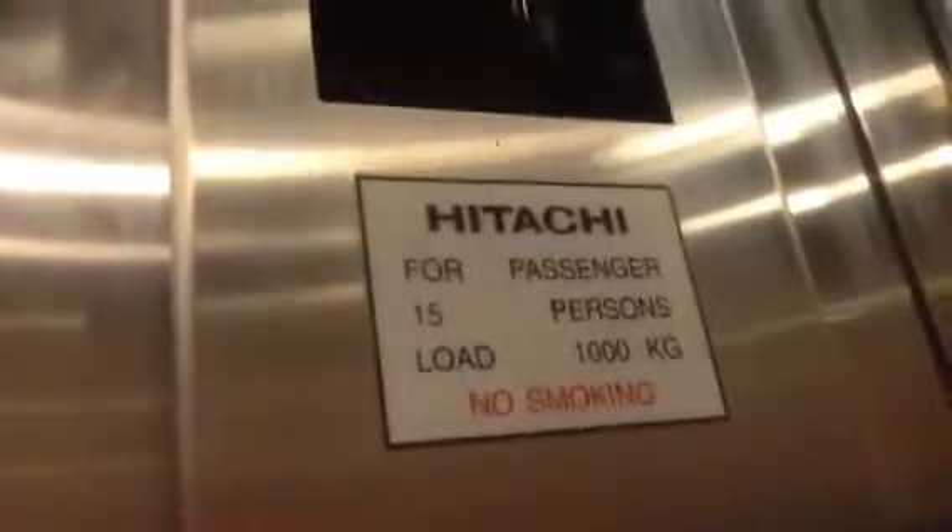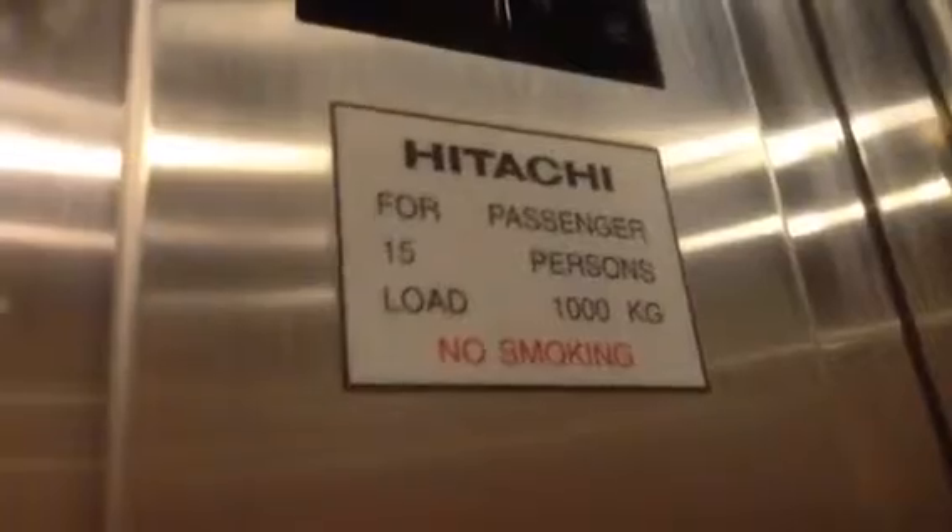It's a Hitachi for passenger. It's 15 people and 1,000 kilograms of load.